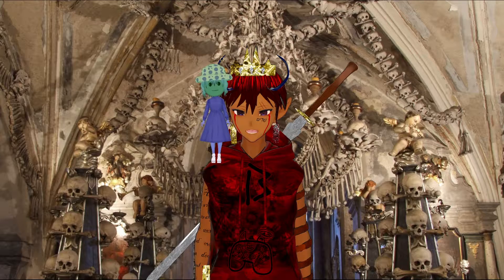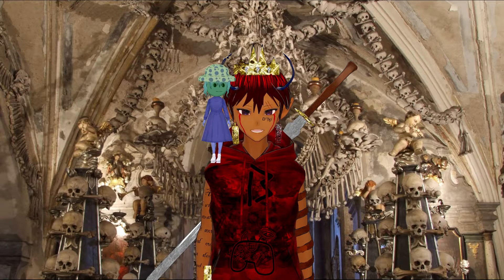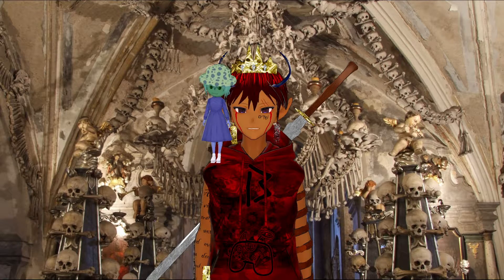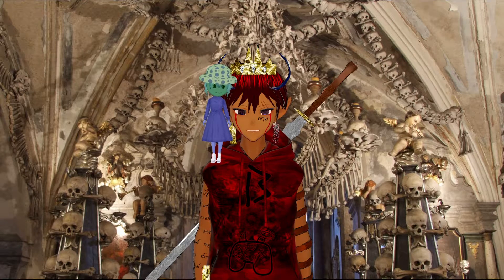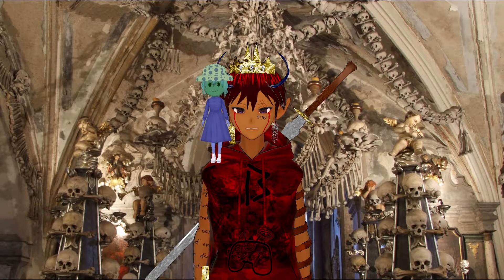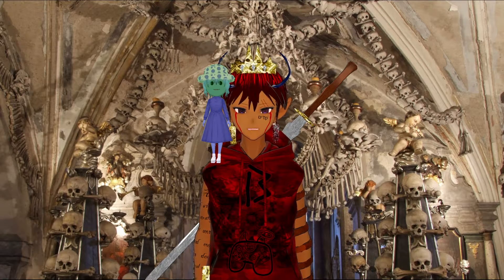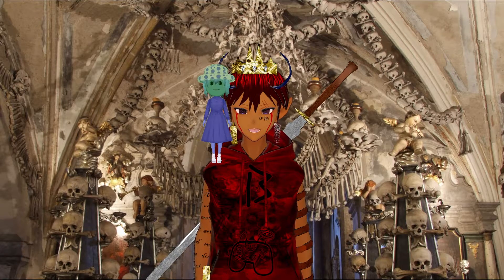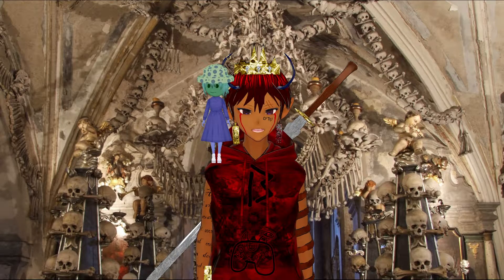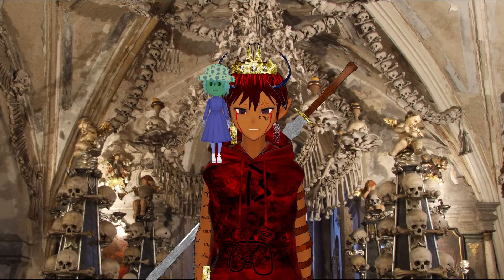For those of you who don't know, this is the Sedlec Ossuary in the Czech Republic. Basically what happened was after the Black Plague swept through and created a whole bunch of dead people, the churches handling the funeral processions just didn't have enough physical landmass to bury all these dead bodies. So what they ended up doing is giving the task of arranging these bodies to an artist — they gave him a chapel and they gave him bones — and they hired an artist by the name of Frantisek Rint.